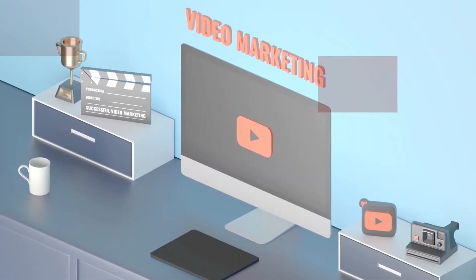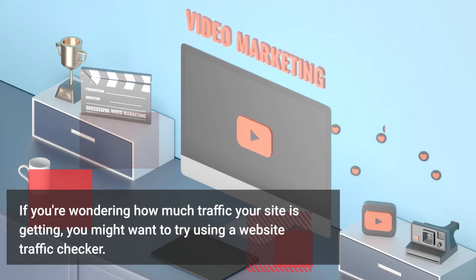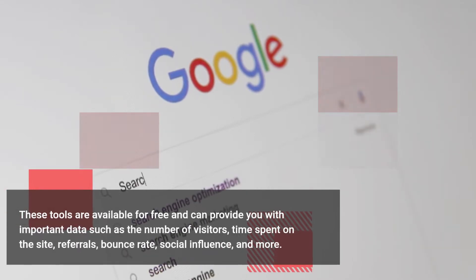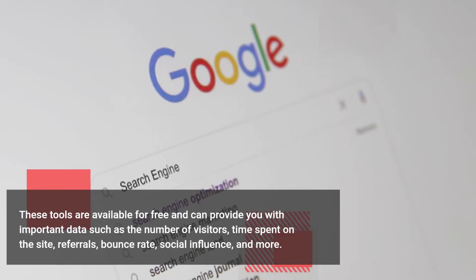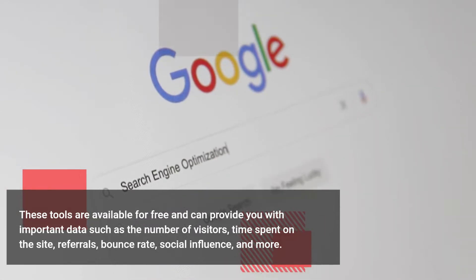Website Traffic Checker. If you're wondering how much traffic your site is getting, you might want to try using a website traffic checker. These tools are available for free and can provide you with important data such as the number of visitors, time spent on the site, referrals, bounce rate, social influence, and more.